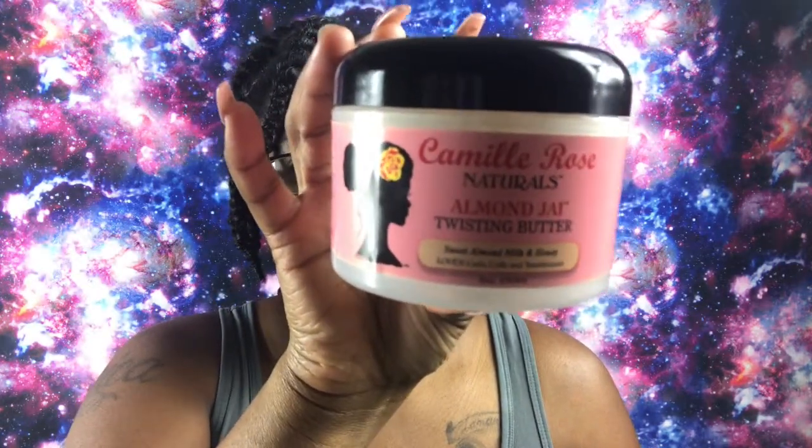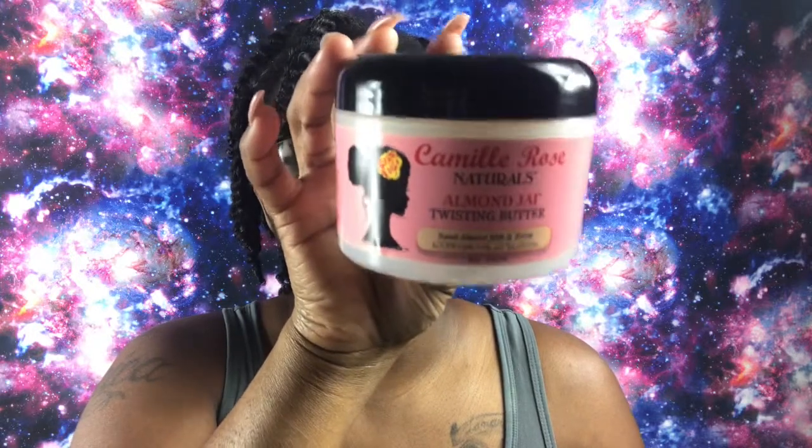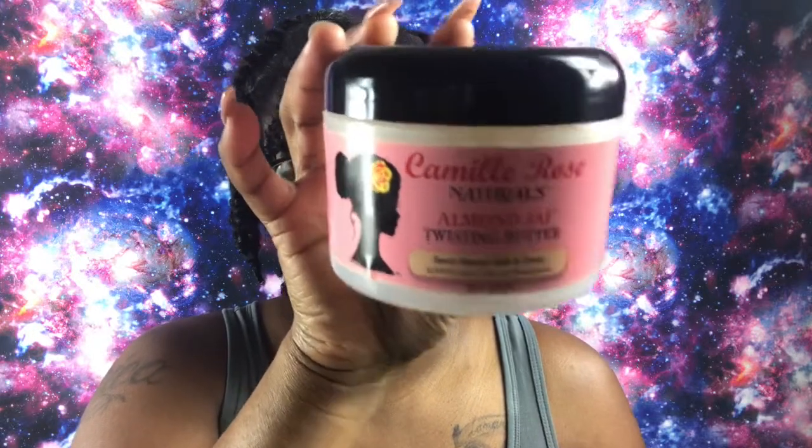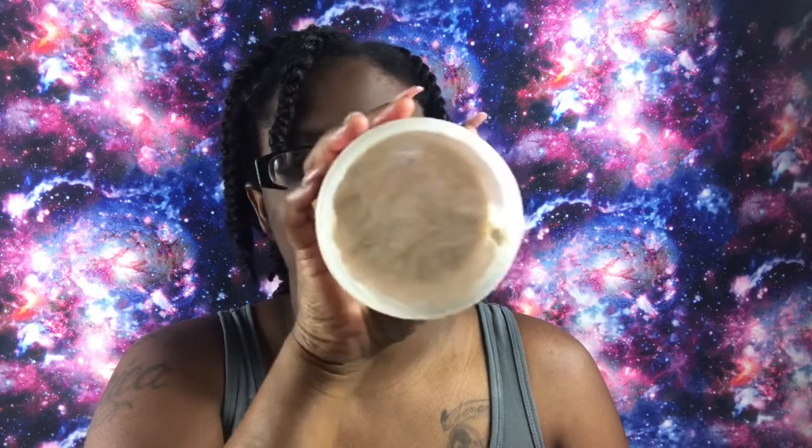Number two on my list has been around for quite some time for me and has become a staple. I will never do a twist out without having this in my stash — it is one of my favorites. It's the Camille Rose Almond Jai Twisting Butter. If you don't know Camille Rose, do your research. If you haven't tried it, go out and buy it — I honestly think you will not be disappointed. It is a little costly, but a little goes a long way.